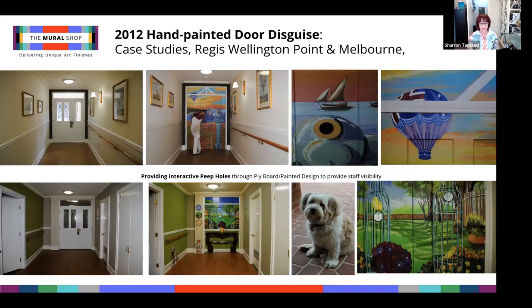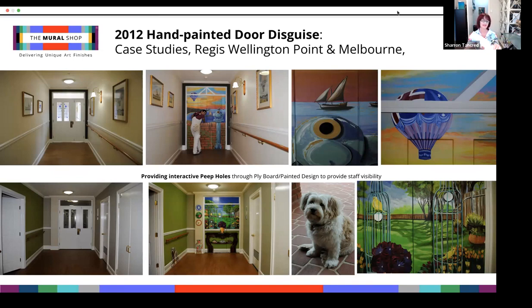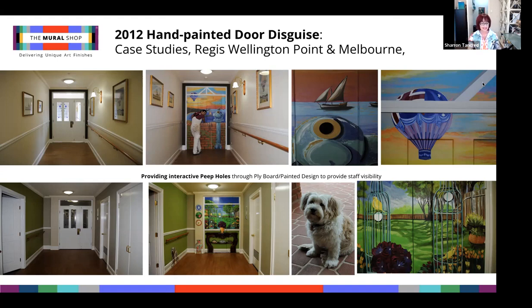For Regis Wellington Point, the briefs were to stop congregation at staff entrances, create peepholes for staff to check if anyone was standing at the door, and create designs sympathetic to their interior decor style. In the top example, the gentleman who lived in front of the door was aggressive and possessive of it. Two-thirds of the way finished, he came out, put his hand up to his forehead and peered out into the horizon for his family — no one there — then calmly turned around and happily walked off, much to my relief after two days of being grumbled at. In the lower example, a lady was hiding behind the door; staff explained she now walks up, admires the garden, twitters to the birds and happily walks off. Peepholes were made using existing glass windows with drilled plyboard panels over them.